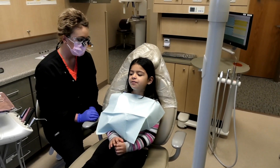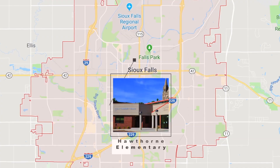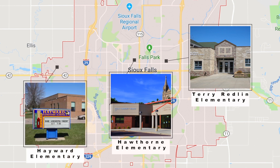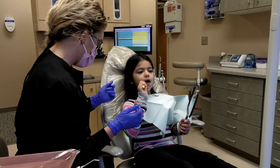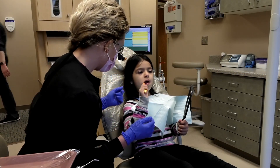Our goal with the Sioux Falls School District is to build a healthy climate for students and staff located in Hawthorne, Hayward, and Terry Redlin Elementary. There are many students that wouldn't receive care if it wasn't for our school clinics. These clinics play a vital role in improving attendance by making appointment times quicker.